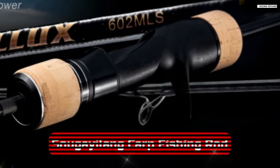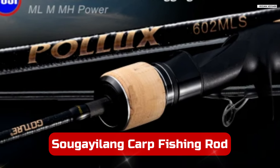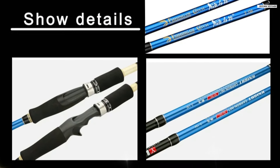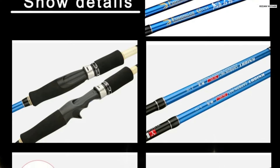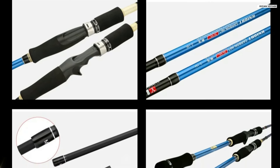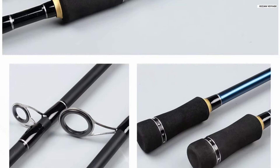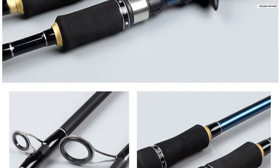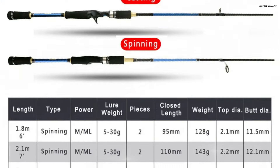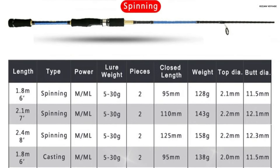Number 1. The Gocher M Plus ML Double Tip Spinning and Casting Carbon Fiber Fishing Rod is a versatile and durable choice for both freshwater and saltwater anglers. Available in lengths of 1.8 meter, 2.1 meter, and 2.4 meter, this rod offers flexibility with its double tip design, allowing users to switch between medium and medium light power settings. This feature makes it suitable for a wide range of fishing scenarios, from casting light lures to handling larger catches. Constructed from high-strength carbon fiber, this rod provides both durability and lightweight performance.